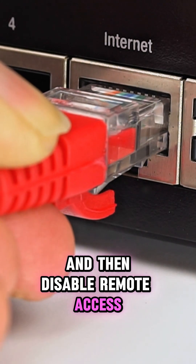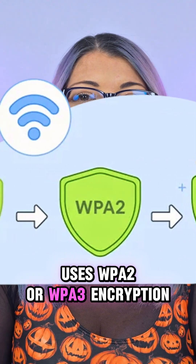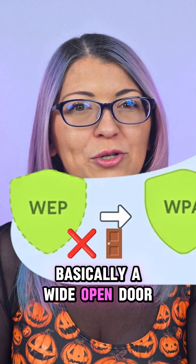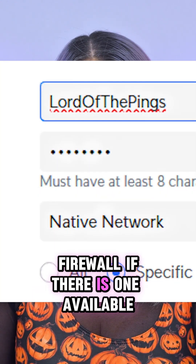Disable remote access and any open ports. Then make sure your Wi-Fi uses WPA2 or WPA3 encryption and never use WEP — it's basically a wide open door. Change your network name and your password too, and turn on your router's firewall if there is one available.